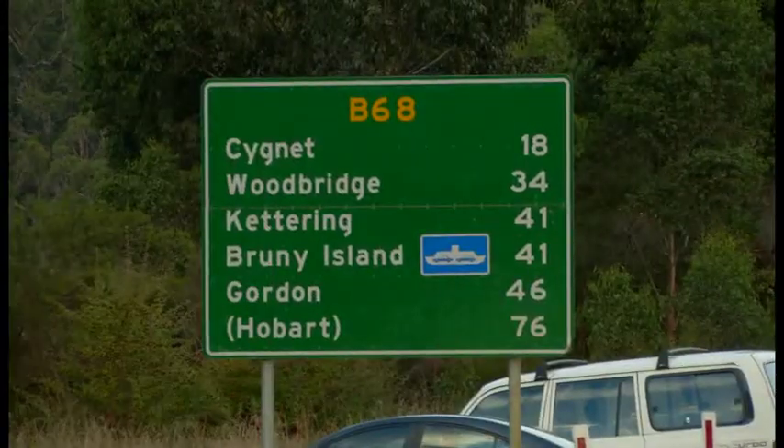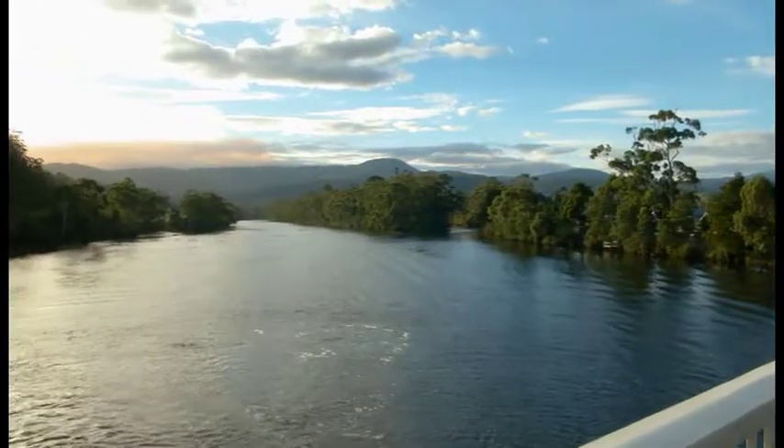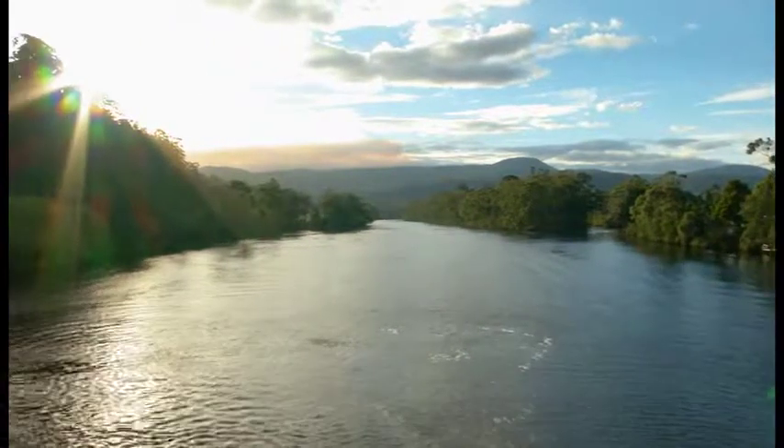Our next stop is at Huon River, the fourth largest river in Tasmania. It's 170 kilometres in length and runs through the fertile and truly spectacular Huon Valley.